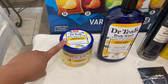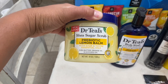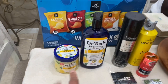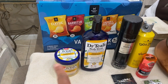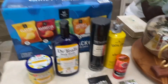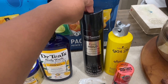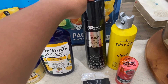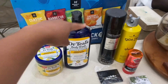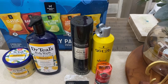I also picked up the scrub to go with it. I love their products. I picked up some Tresemmé extra hold hairspray — this was $5 and change, and the scrub was $6 and change.